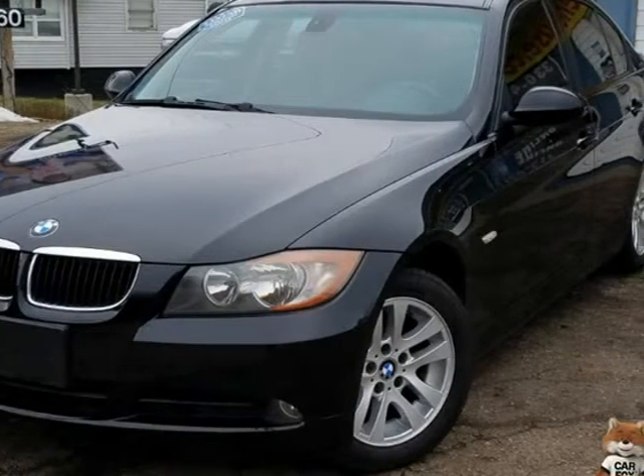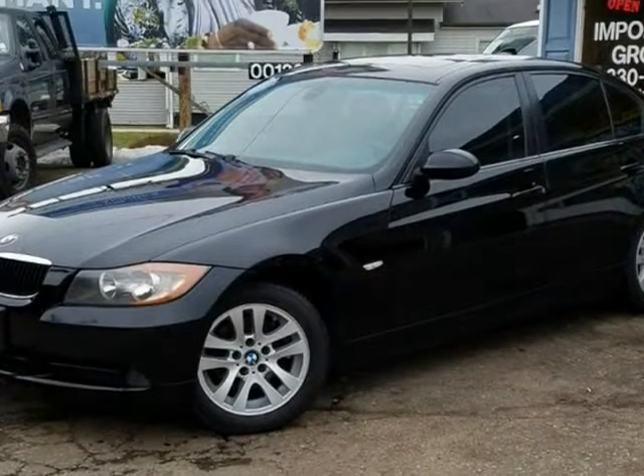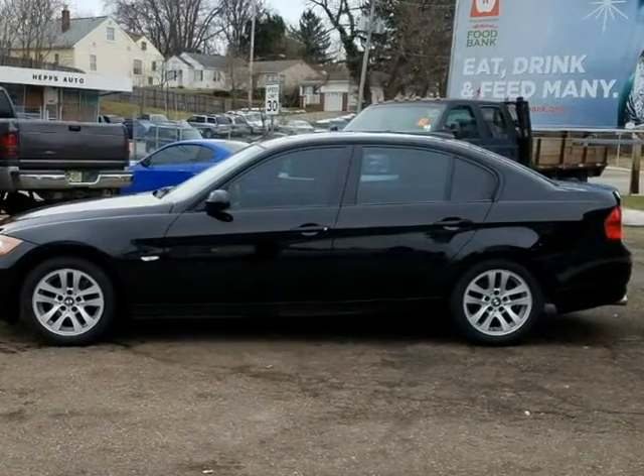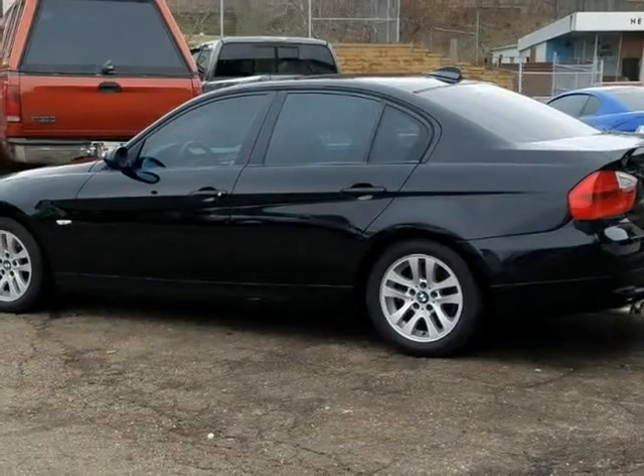This 2007 BMW 3 Series is brought to you by Imports Auto Group LLC — 328i, 6-speed manual, fully loaded, sunroof, 122k low miles.